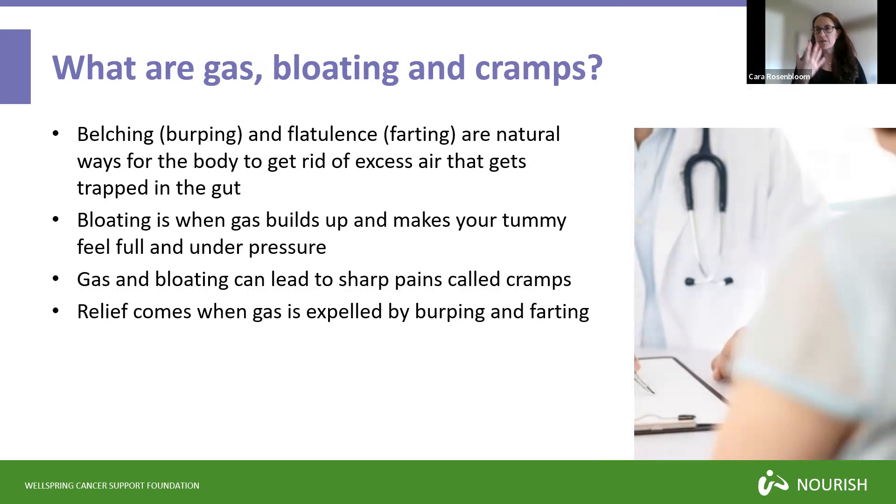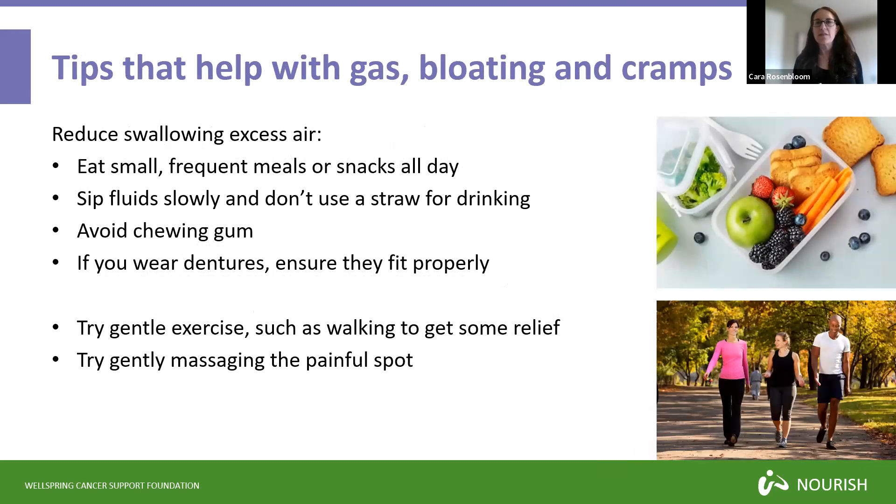Gas is something that builds up inside your body, and it is totally normal every day to have a little bit of belching, burping, or flatulence. These are natural ways for the body to get rid of excess gas that might get trapped in your gut from swallowing air or from eating foods that release a lot of gas. Bloating is that feeling when the gas builds up and makes your tummy feel very full and under pressure, and that pressure can lead to sharp pains called cramps. Relief comes when gas is expelled through belching or flatulence.